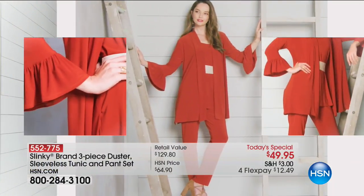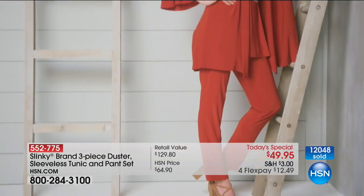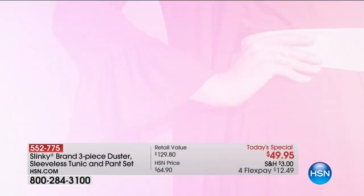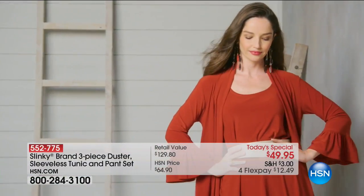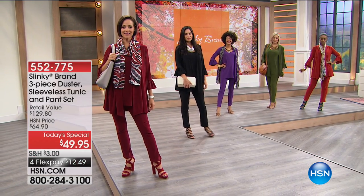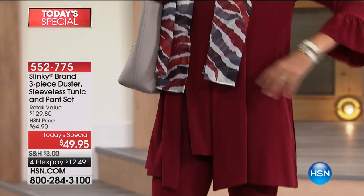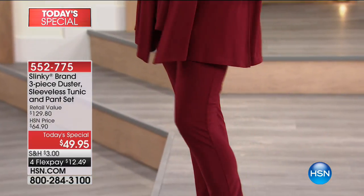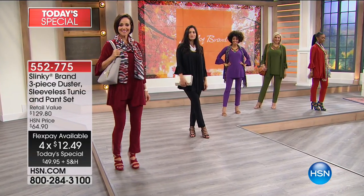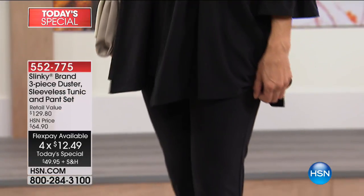With over 12,000 of this incredible three-piece set from Slinky, this is the day to refresh, renew, and get the perfect mixing and matching wardrobe building blocks. For now into the warmer or cooler months, today and today only for $12.49, you're able to get this beautiful dramatic flutter sleeve duster, the matching long sleeveless tunic, and the number one top-selling pant from Slinky — that classic skinny pant.